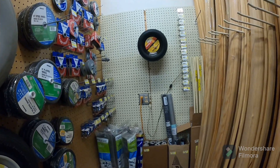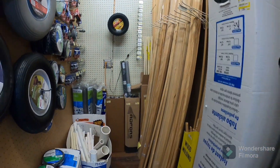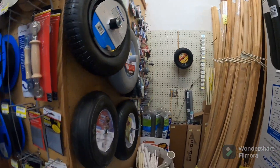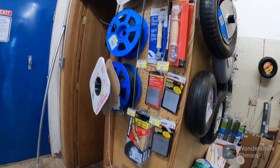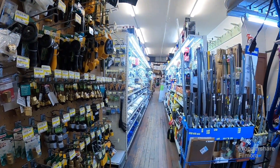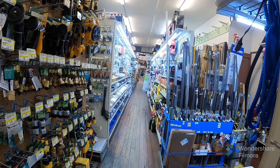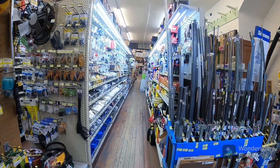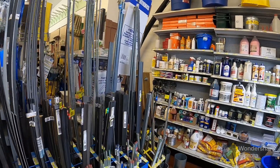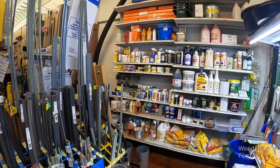With this little walkthrough, you can see some of the products we have on our shelves. And I can address what I mentioned last week on Facebook — a post that many of you have asked me about.